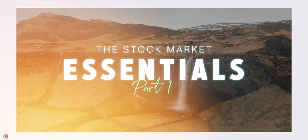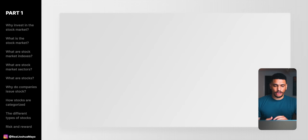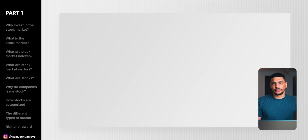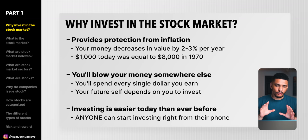In this part of the video, we're going to go over all the fundamentals, all the basics and essentials of what exactly the stock market is, what are stocks, as well as several other very important key topics that you'll really want to understand first before you actually begin investing your money. Before we talk about the practical stuff, I want to ask you a very important question: why exactly should you invest in the stock market in the first place?